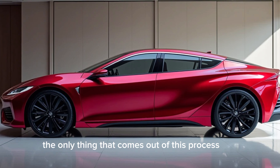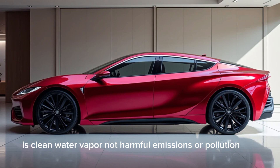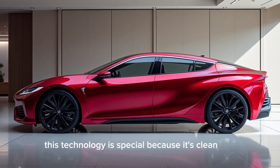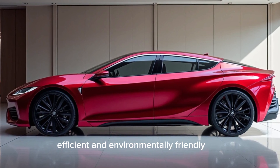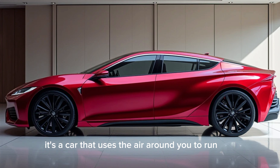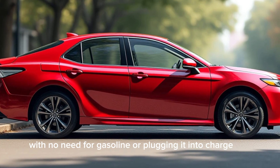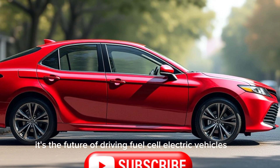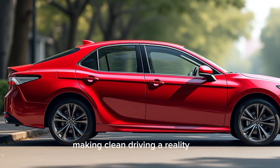The best part: the only thing that comes out of this process is clean water vapor — no harmful emissions or pollution. This technology is special because it's clean, efficient, and environmentally friendly. It's a car that uses the air around you to run, with no need for gasoline or plugging it in to charge. It's the future of driving — fuel cell electric vehicles, making clean driving a reality.